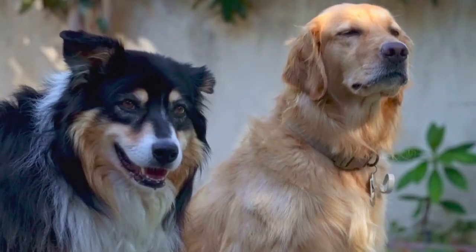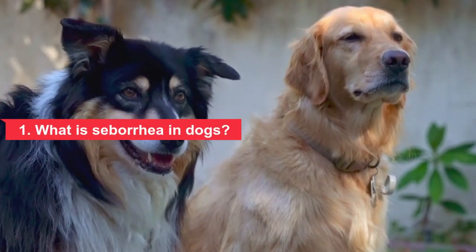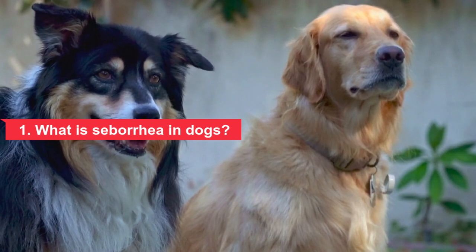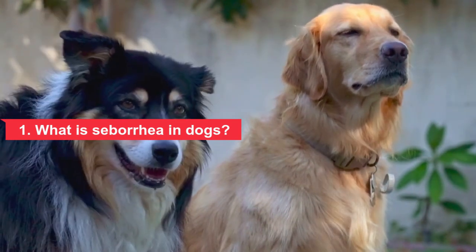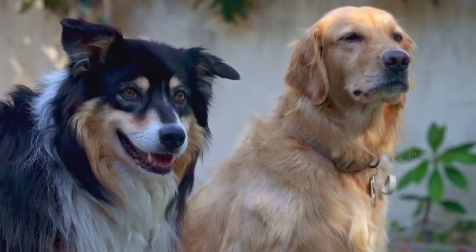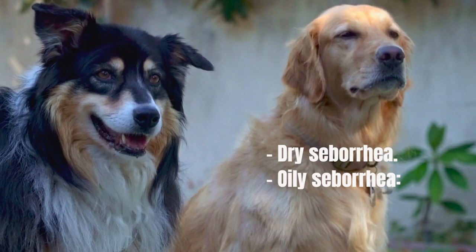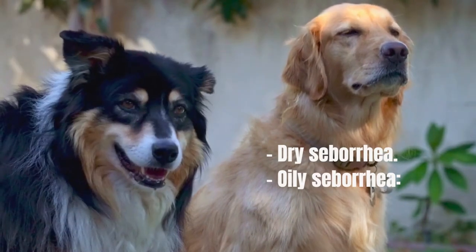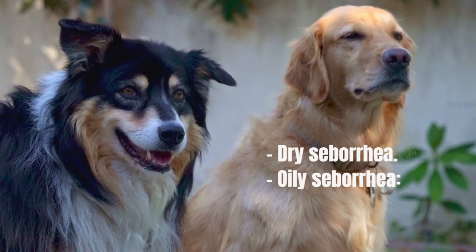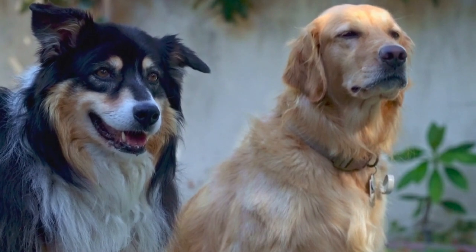While seborrhea in dogs has some similarities to the human type, there are some important differences. Seborrhea, also called seborrheic dermatitis, is a skin condition that occurs when there is increased production of skin cells and/or oil. There are two classifications: dry and oily, but most dogs have a combination of both. Dry seborrhea involves excess keratin production leading to flaky skin. Oily seborrhea involves excessive sebum production from the sebaceous glands, giving the coat a greasy appearance.